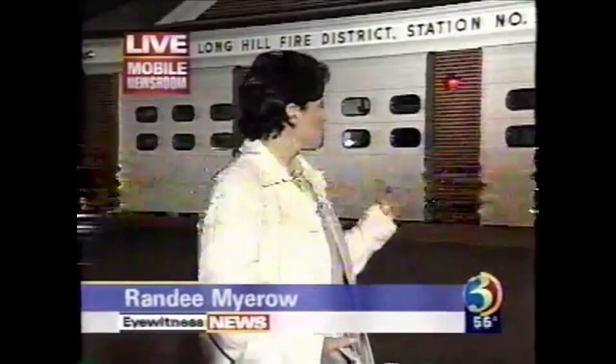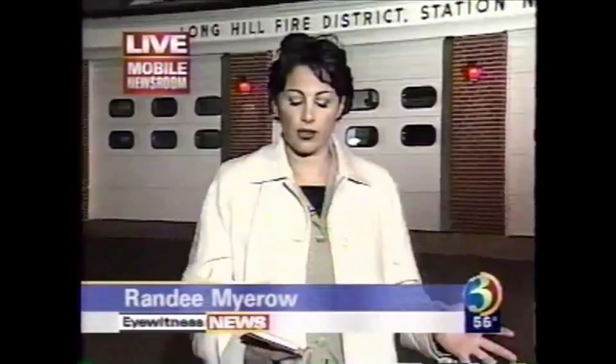It is quiet here right now, but earlier this evening about 18 firefighters from the Long Hill Fire Department here in Trumbull responded to a home. The culprit: the clothes dryer.